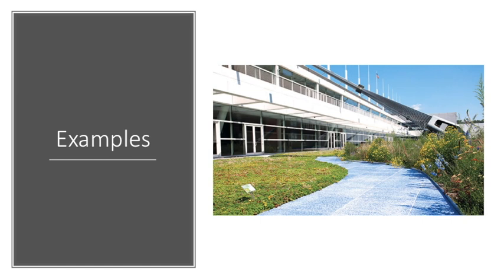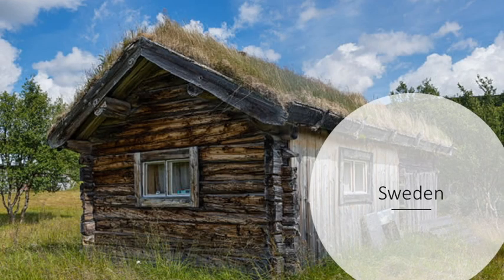Now I will be showing some examples of green roofs around the world, starting with Sweden. This is a traditional hut, unlike anything that would be implemented into East Lansing. But you can see how the roof clearly insulates the building, and the technology used here is more advanced than old huts.